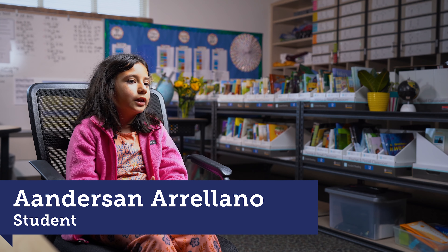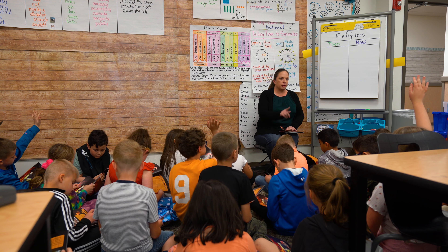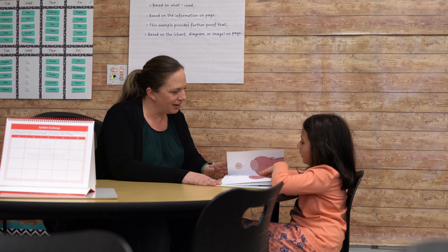My name is Anderson. I'm in second grade. My teacher is Ms. Dunn. I like going to the reading table with Ms. Dunn.